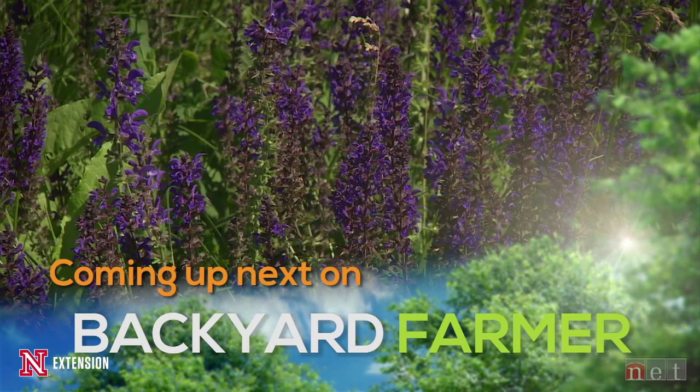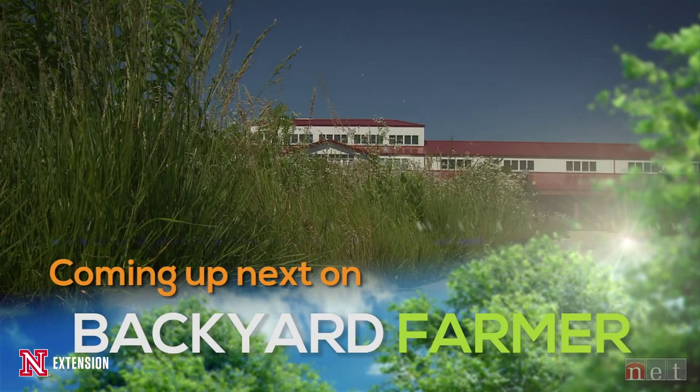Backyard Farmer is a co-production of NET Television and Nebraska Extension. Tonight on Backyard Farmer, we'll hear about local compost and our prairie installation at the State Fair. That's all coming up next, right here on Backyard Farmer.